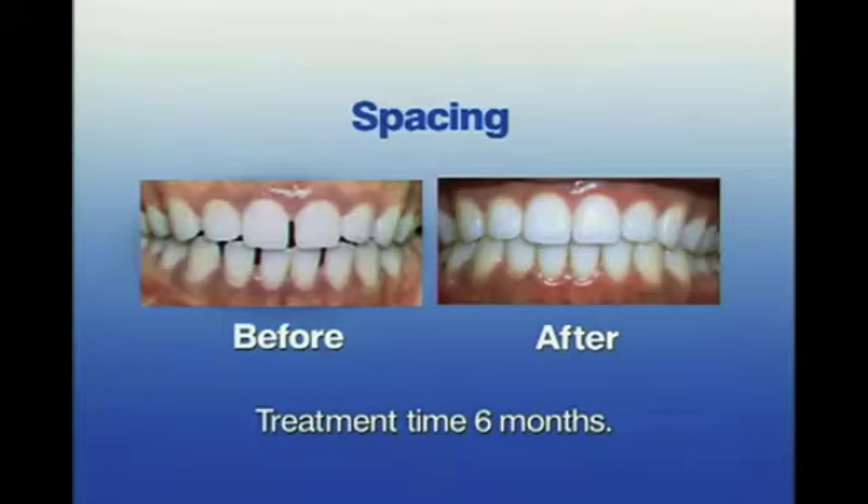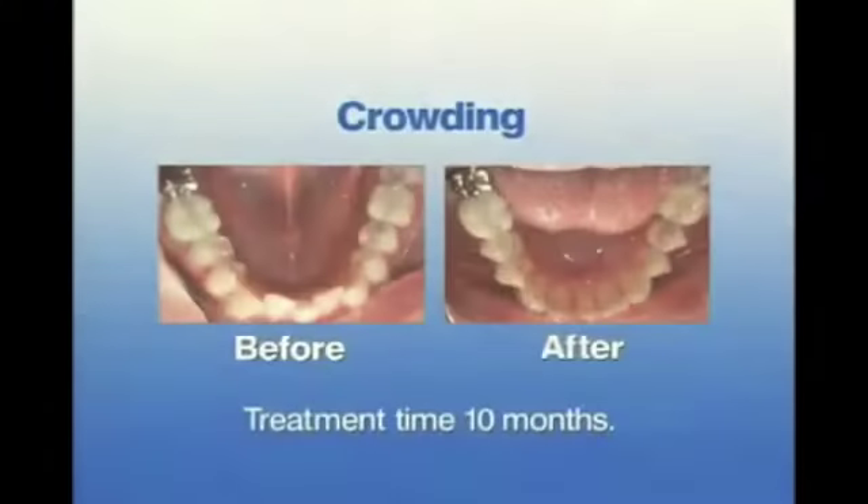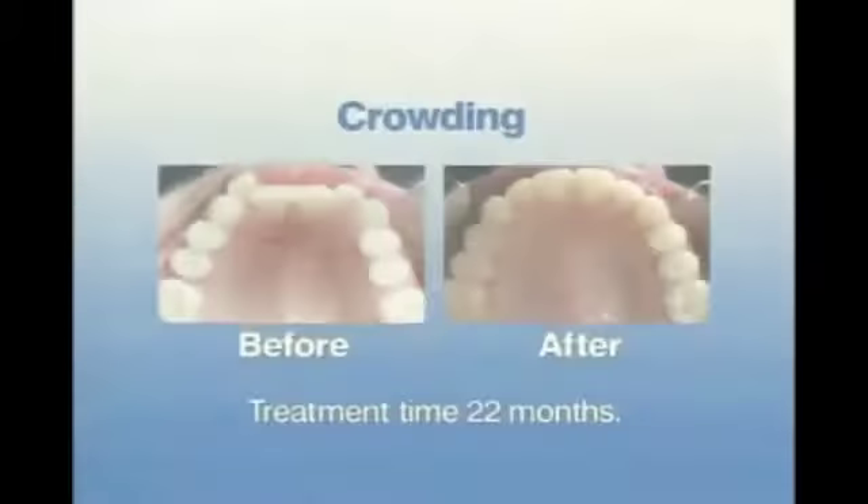Invisalign works on a wide variety of cases, whether you want to correct spacing, crowding, or crooked teeth, and it does this without frequent trips to the doctor for painful adjustments. Most patients that are candidates for braces are also candidates for Invisalign. I know that my teeth are moving because every two weeks I can feel pressure in different places. My front two teeth, which were overlapped, now have a space in between.